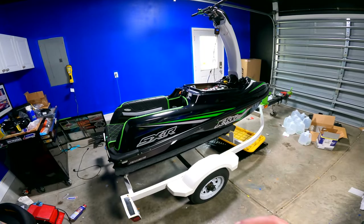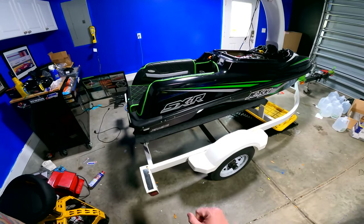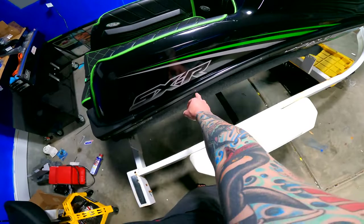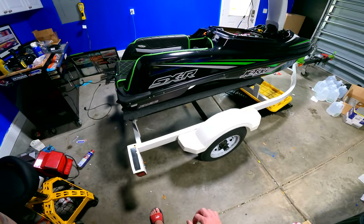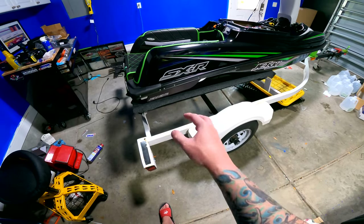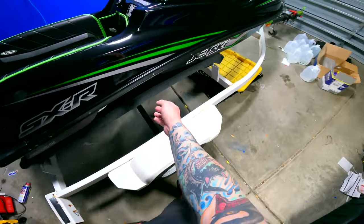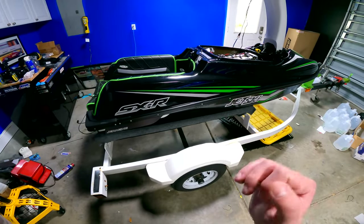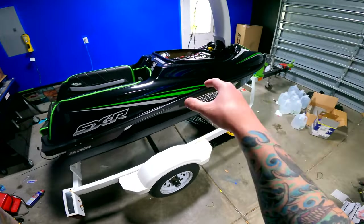One big difference between the two is the sponsons. On a Superjet, sponsons are mounted into the rivet holes. On the Kawasaki SXR 1500, sponsons — these are the JC Racing ones — bolt right in with no drilling required. If you go with JC Racing, they also have a mid sponson, which is one of the biggest things for handling right off the bat.